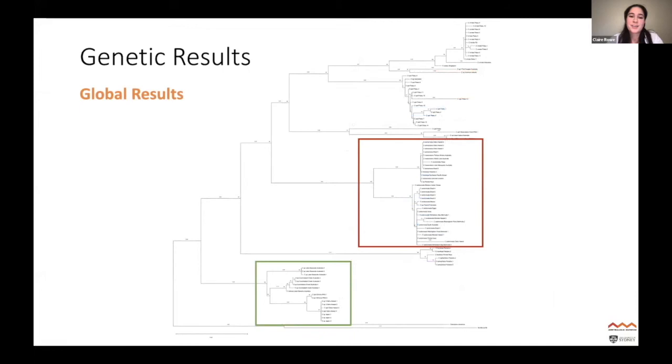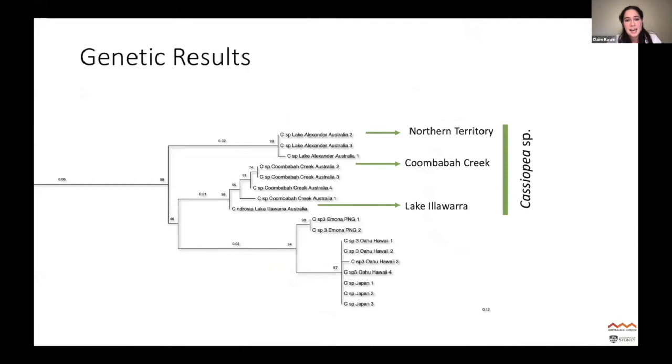The next section of the phylogenetic tree shows where the Lake Illawarra species came out — very closely related to species in Papua New Guinea, Hawaii, and Japan. There are still quite a few names floating around that haven't been assigned to sequences yet, so for the rest of this talk I'll refer to it as Cassiopeia sp.